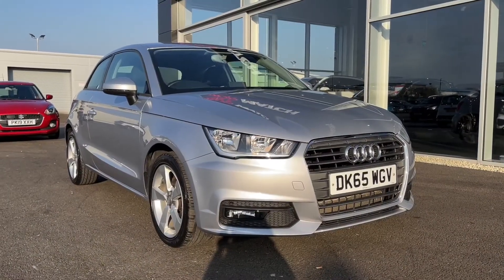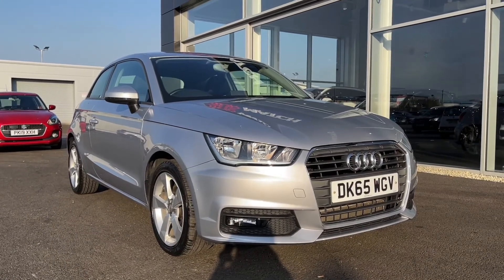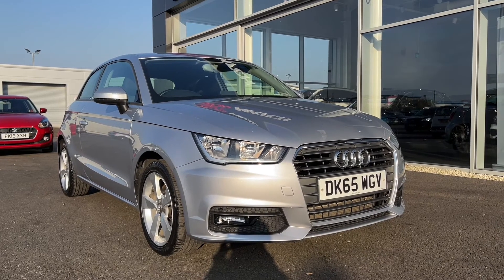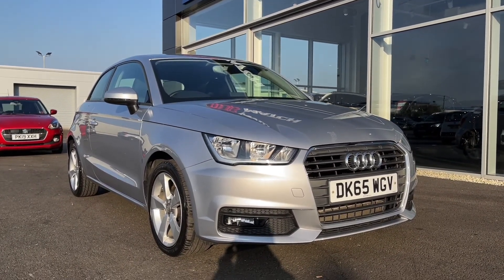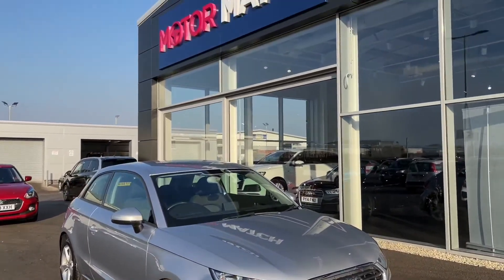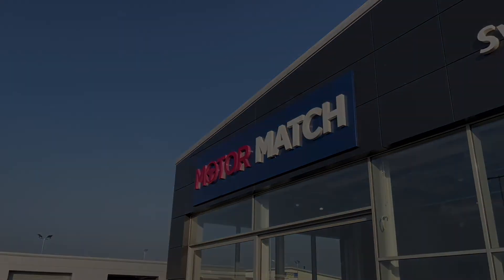So that concludes the video tour on this 2015 Audi A1 Sport. Remember, this is a Motor Match approved used vehicle, so it does come with a 30-day or 1,000 miles warranty, and 3 years RAC warranty is available as well as flexible finance packages. Please note that all our cars are subject to a £150 admin fee to cover provenance checks. For a personal finance quote or to book a test drive, feel free to give us a call on 01244 311404. Thank you very much for watching and I hope to see you soon here at Motor Match Chester.